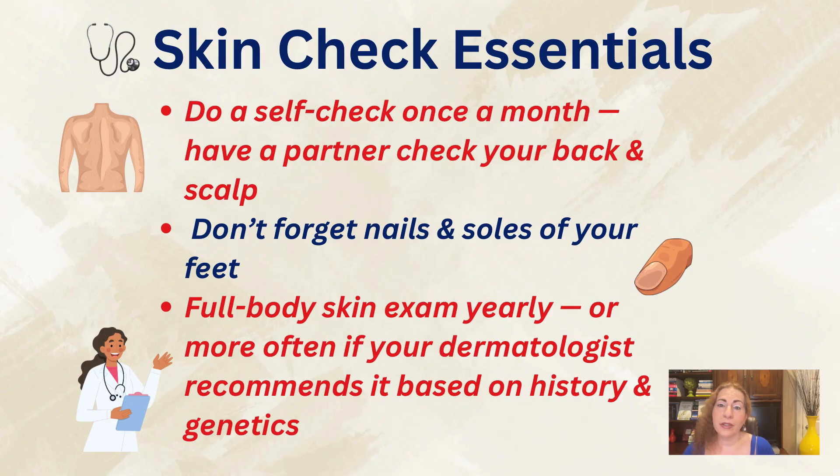Schedule a full-body skin exam once a year or more often, depending on your dermatologist's recommendations, which usually take into account your personal cancer history and genetic risk. When caught early, melanoma is highly treatable. Remember, melanoma doesn't wait — protect your skin, know the warning signs, and never ignore a changing mole. Early detection is the key to survival.